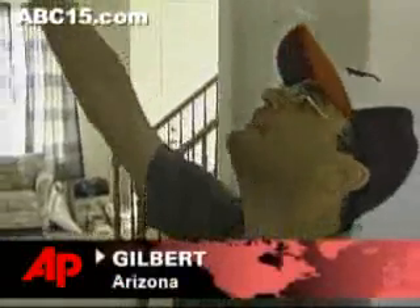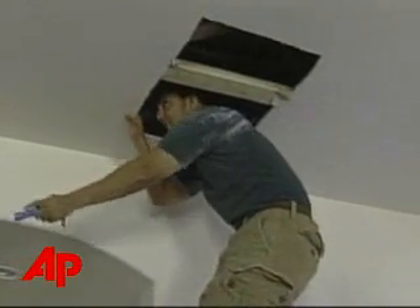The owners of this brand new Gilbert, Arizona home found they weren't alone. Wayne Berkowitz says a cat was already living in the house, stuck behind drywall.